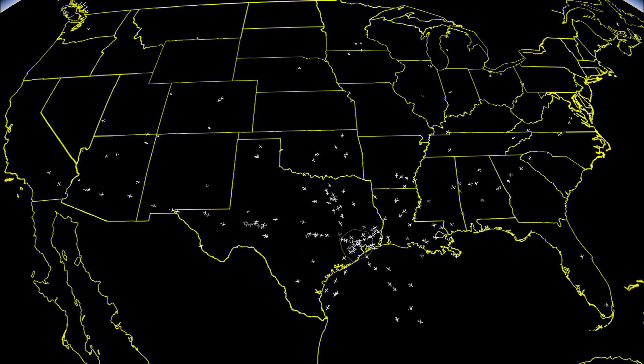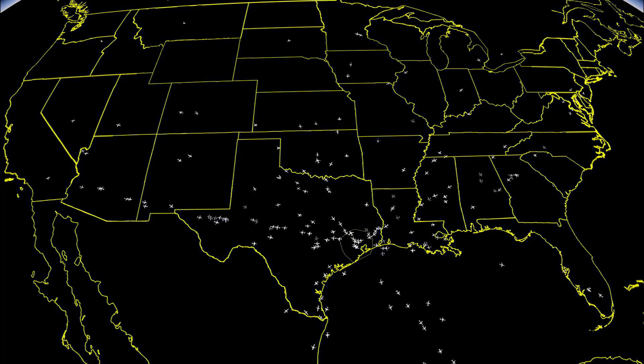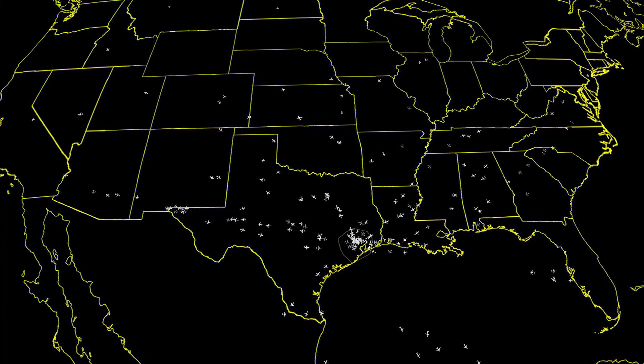Houston, Texas has a very busy airspace. Located halfway between the east and west coasts of the continental United States, the three airports in the Houston area experience heavy traffic.